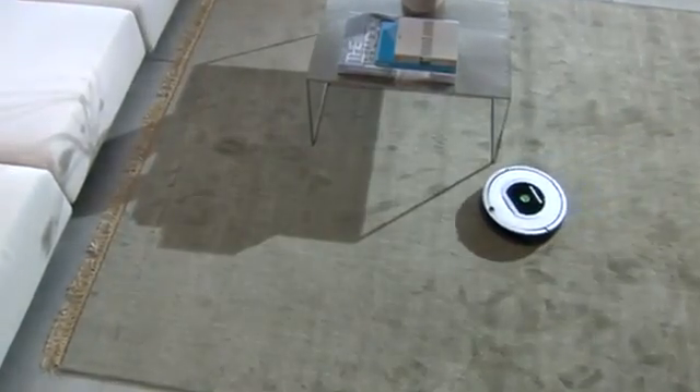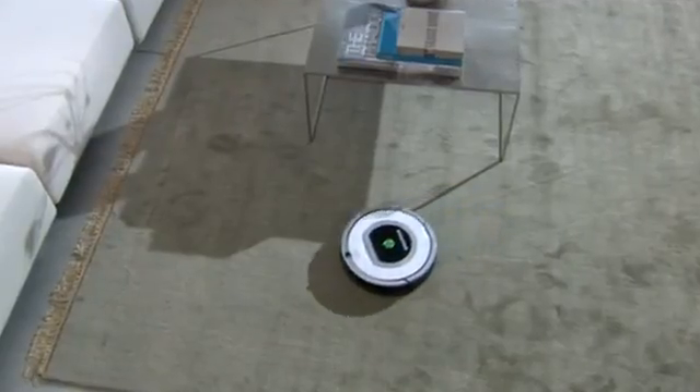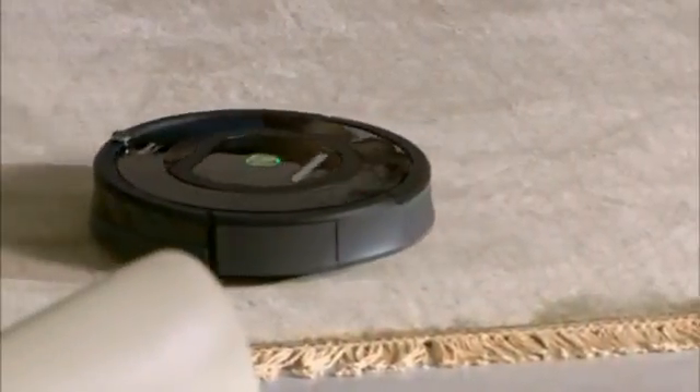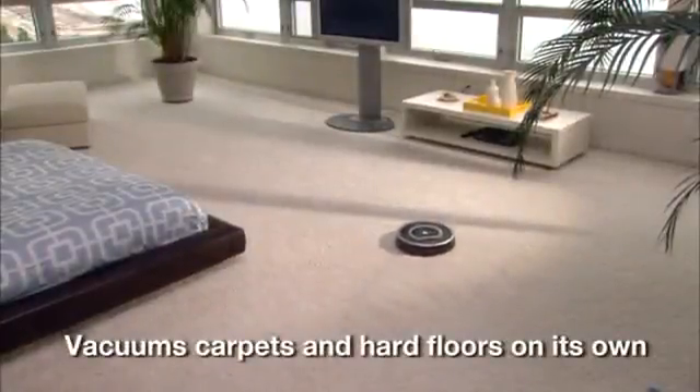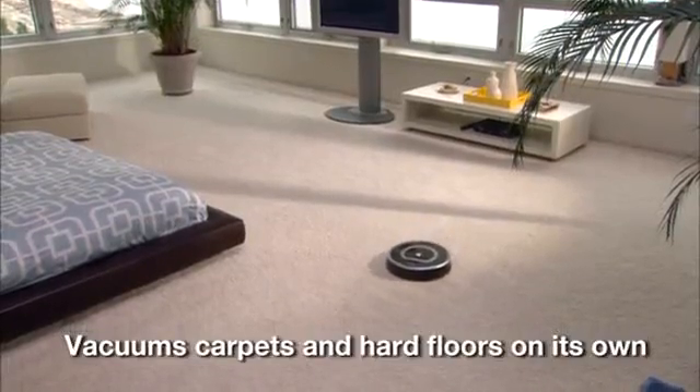Clean your carpets and floors without lifting a finger. The iRobot Roomba vacuum cleaning robot gets rid of dirt, dust, pollen, allergens, and pet hair on its own, at the touch of a button.